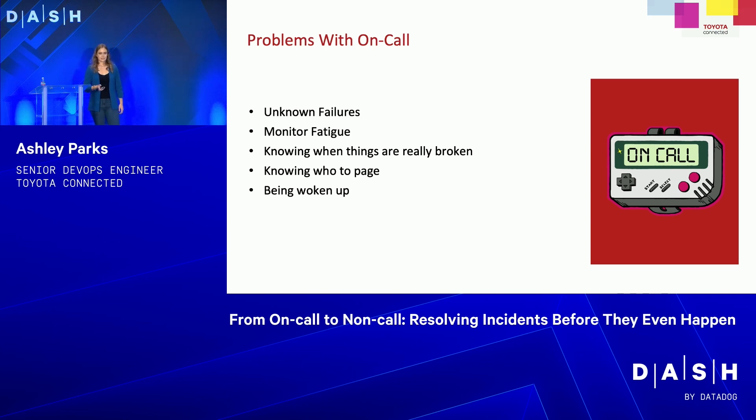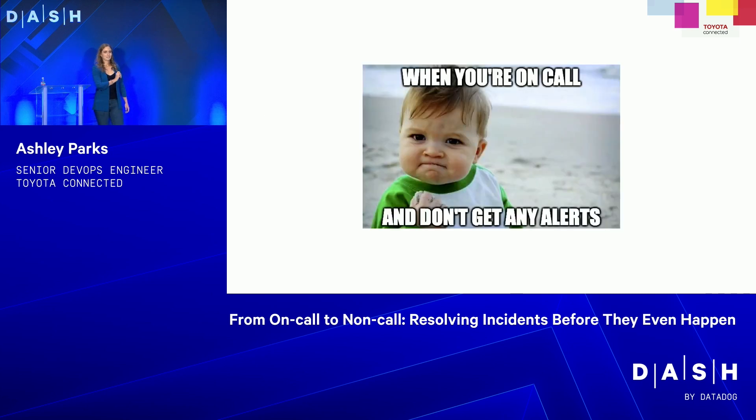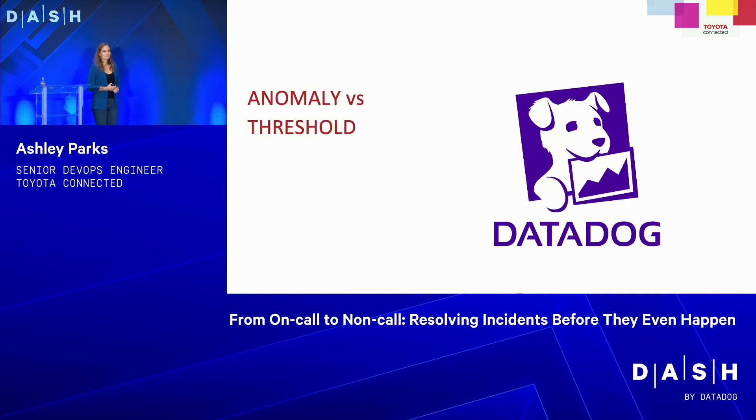What you really want is to be on-call and not get any alerts whatsoever — that's the ideal. It's not going to happen 100% of the time, but I'll help you figure out how to fine-tune your monitors and use Datadog's cool offerings so that when you're on-call, it's not super stressful. The first way is knowing the difference between anomaly and threshold monitors.